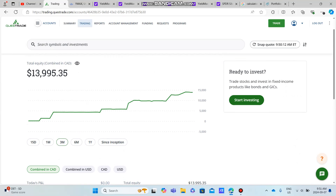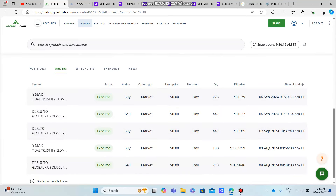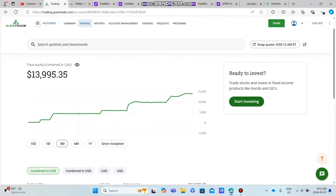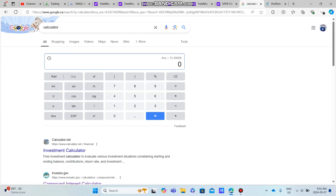My portfolio on Questrade is sitting just under $14,000, and that's due to the fact that I've been investing a decent amount of cash — putting a lot of cash into my portfolio. You can see here, using Norbert's Gambit, I took 447 shares of DLR.TO and converted it to DLR.U.TO — that's what I do to avoid paying conversion fees on Questrade. I converted about $6,000 Canadian to roughly $4,500 USD, which I then invested into YMAX, and I bought 237 shares of YMAX.